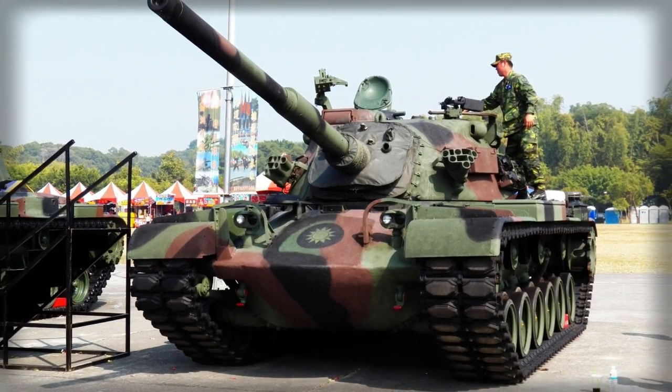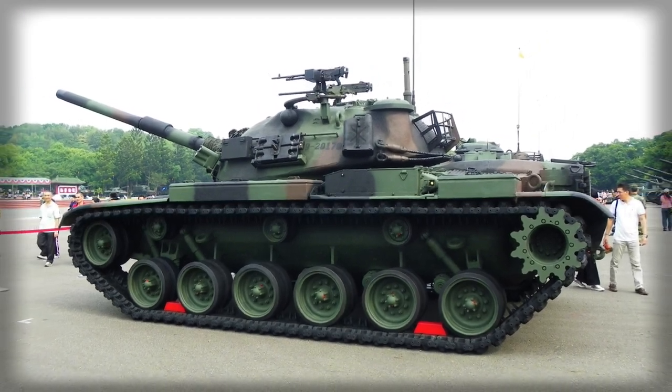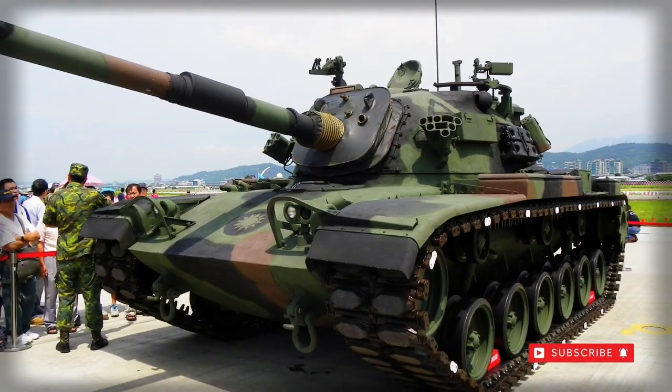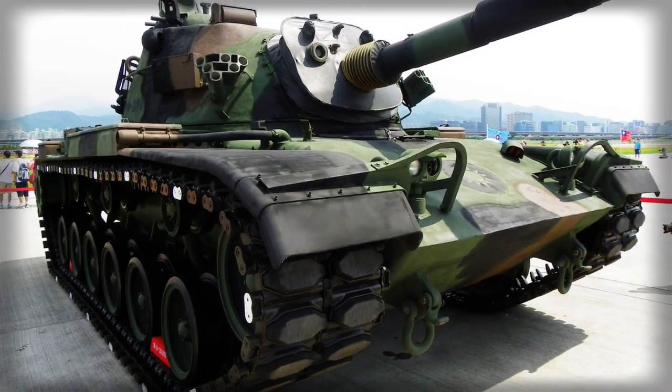The Taiwanese Army began use of M48 tanks through the M48A3 ROC variant, and these were M48A1–M48A2 series tanks with much of their original equipment in place and performance, to include a rather restrictive operational range of 195 miles.